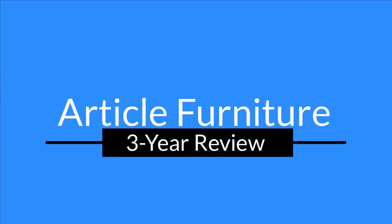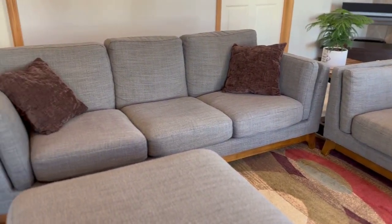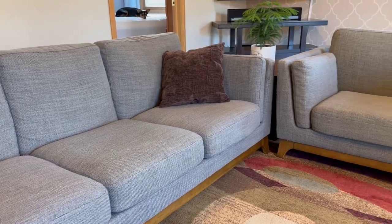Today I'll be giving my brutally honest review of Article Furniture, this after three years — one year of personal use and two years in my Airbnb. I'm going to rate the furniture based on design, comfort, durability, value, and customer service. Make sure to watch until the very end to hear about my two experiences with them, and we'll wrap it up with my overall rating along with if I would buy Article again.